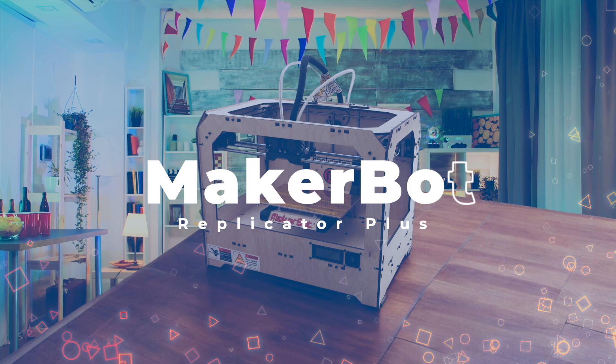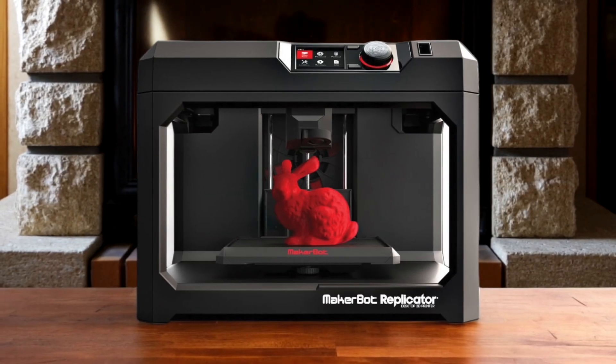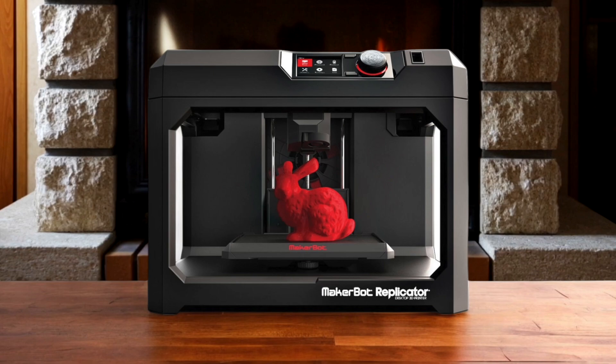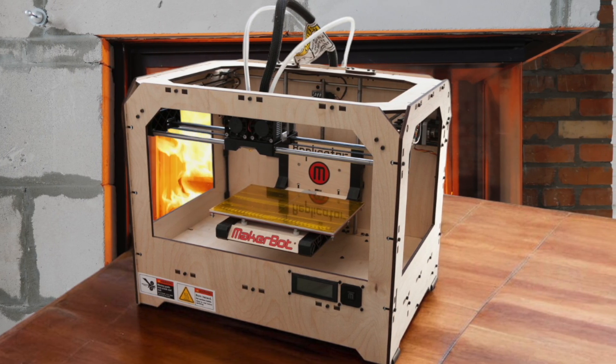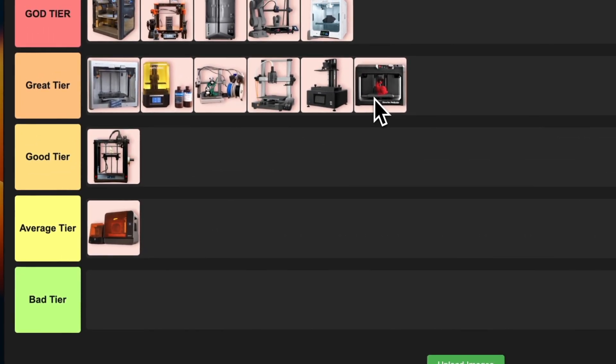Number 13: MakerBot Replicator+. This printer is a beast when it comes to build volume and speed — it's 30% faster than its predecessor and has a 25% larger build area. The PLA filament it uses is on the pricey side, which might be a turn-off for some. It's really aimed at professionals and businesses rather than hobbyists. I'm putting this in the great tier, because while it's impressive, the high price point and limited material options keep it from reaching god tier status.